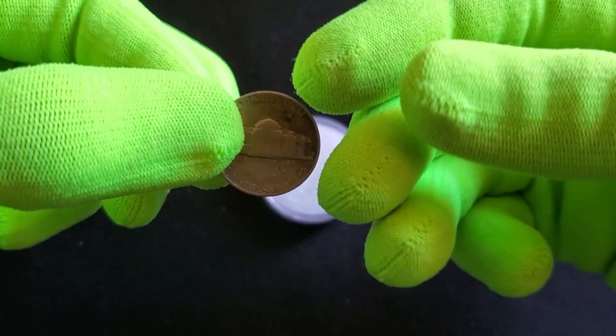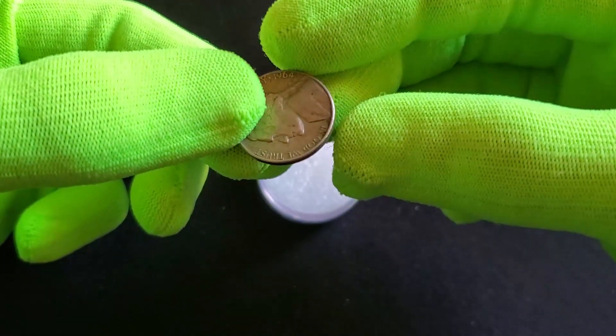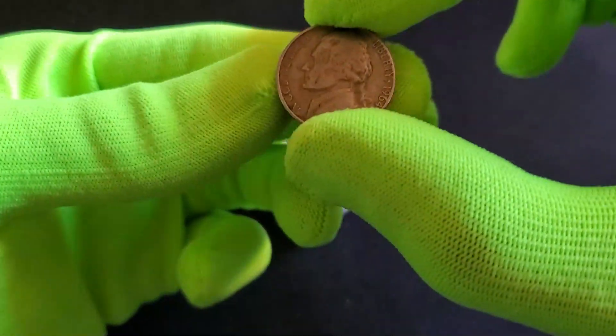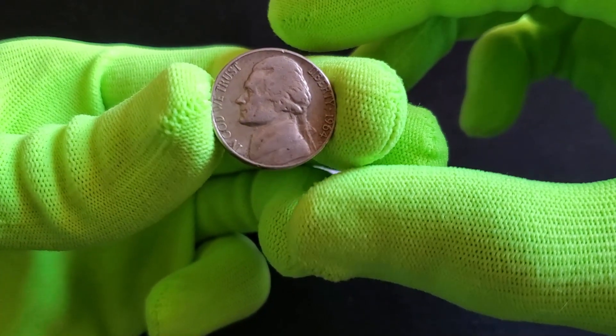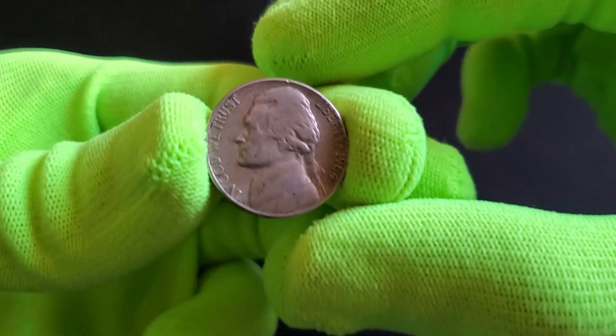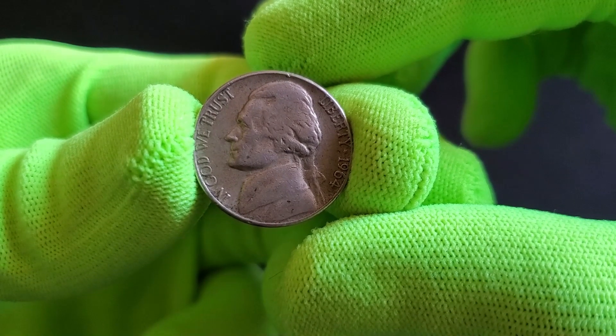However, it's crucial to understand that while some coins might hold added value due to their unique attributes, the vast majority of 1964 nickels may not command extraordinary prices. Rarity, condition, and specific variations significantly impact a coin's worth.